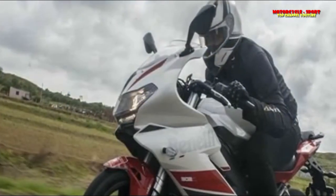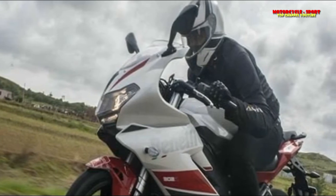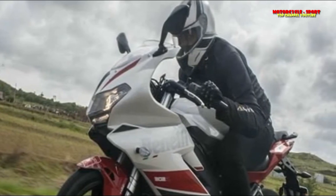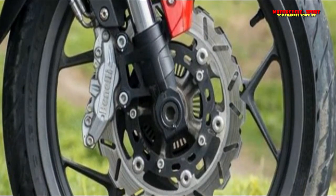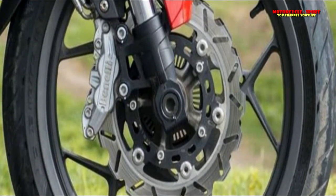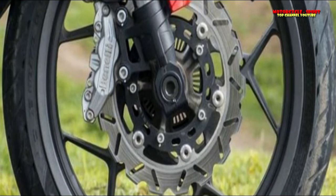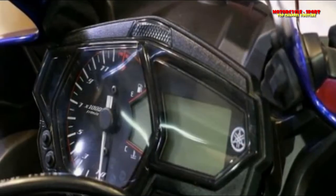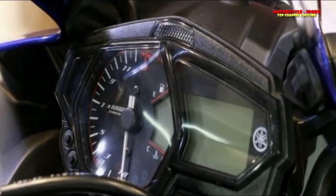Highlights. Regarding features, the Yamaha R3 comes with the semi-digital instrument console from the older model along with clip-on handlebars. Much like the Ninja 300, the R3 still uses halogen headlamps rather than LED ones. The bike also misses out on a slipper clutch or ride-by-wire throttle, which are offered as standard on the KTM RC390.